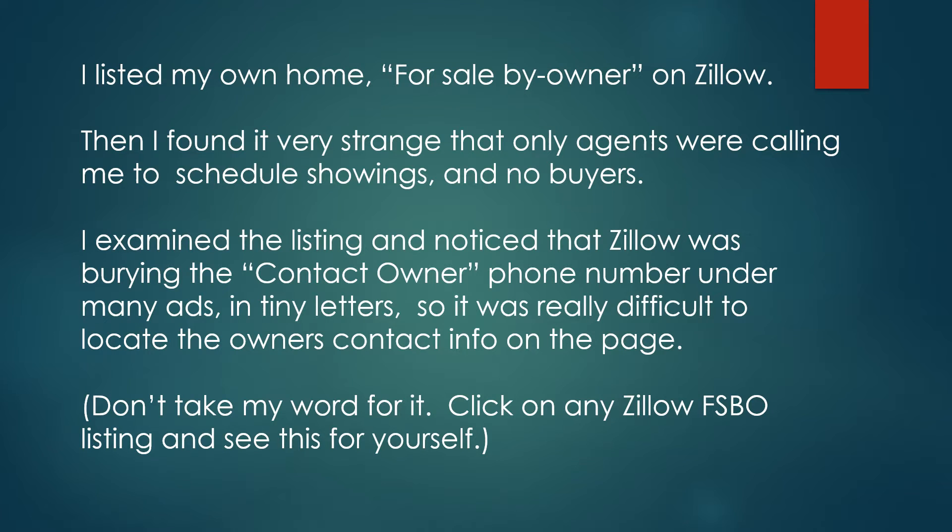I listed my home for sale by owner on Zillow. I found it very strange that only agents were calling me to schedule showings and no buyers. I examined the listing and noticed that Zillow was burying the contact owner phone number under many ads in tiny letters, so it was really difficult to locate the owner's contact information on the page.